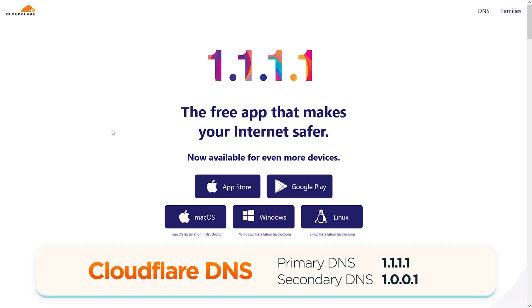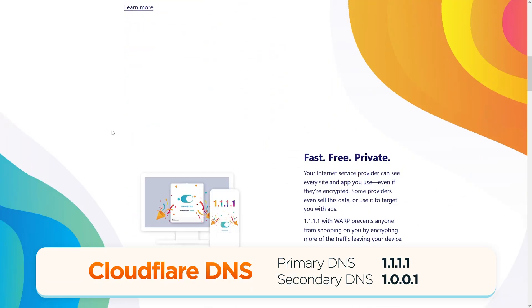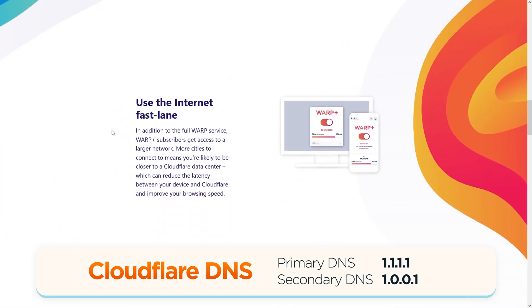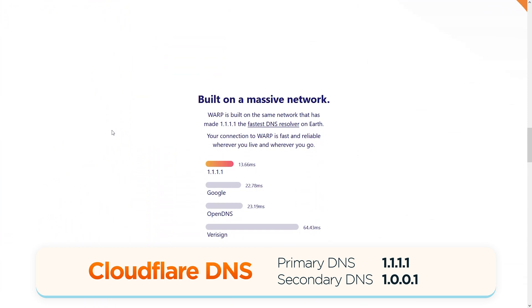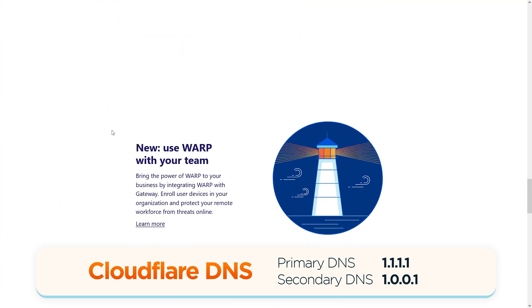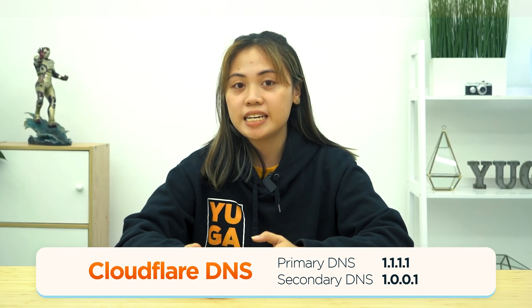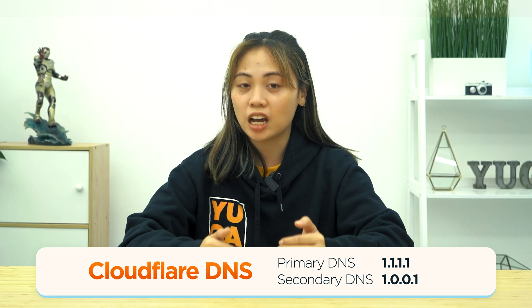Cloudflare DNS claims to be the internet's fastest DNS directory and supposedly won't ever log your IP address, nor sell your data, nor use it for targeted ads. It also has an app available for mobile platforms that doubles as a VPN. Other versions of Cloudflare DNS can block malware and adult content.